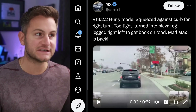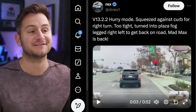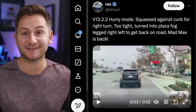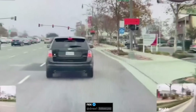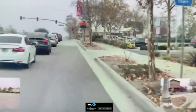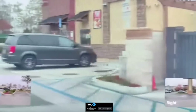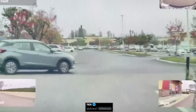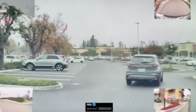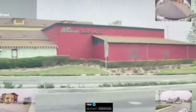Rex shared a clip of version 13.2.2 on hurry mode, and I watch an unhealthy amount of FSD videos — I'm not sure I've ever seen anything quite like this. FSD seems to think there's an extra lane to the right; there really isn't. It goes up, maybe thinks it can't make it all the way to the light, so decides to take a detour through a parking lot which is also a drive-thru. Then it takes a left out of the parking lot and gets back on the road, rolling a stop sign just like a human would.